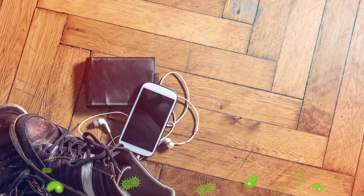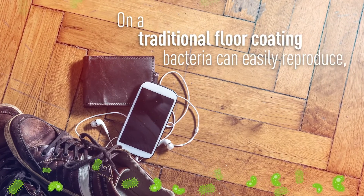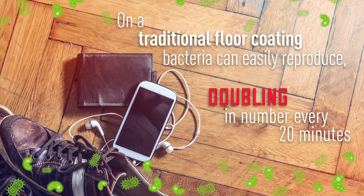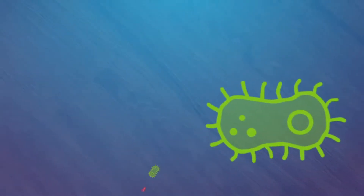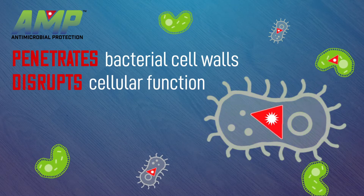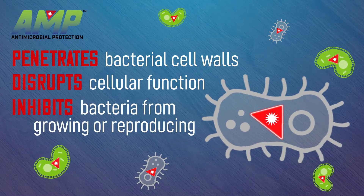On a traditional floor coating, bacteria can easily reproduce, doubling in number every 20 minutes. To protect this from happening, AMP Antimicrobial Protection penetrates bacterial cell walls to disrupt function, inhibiting its ability to grow and reproduce.